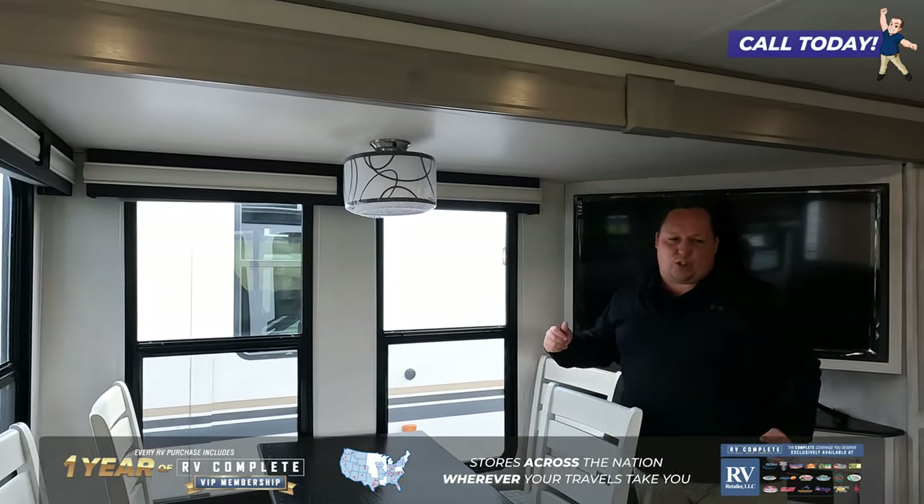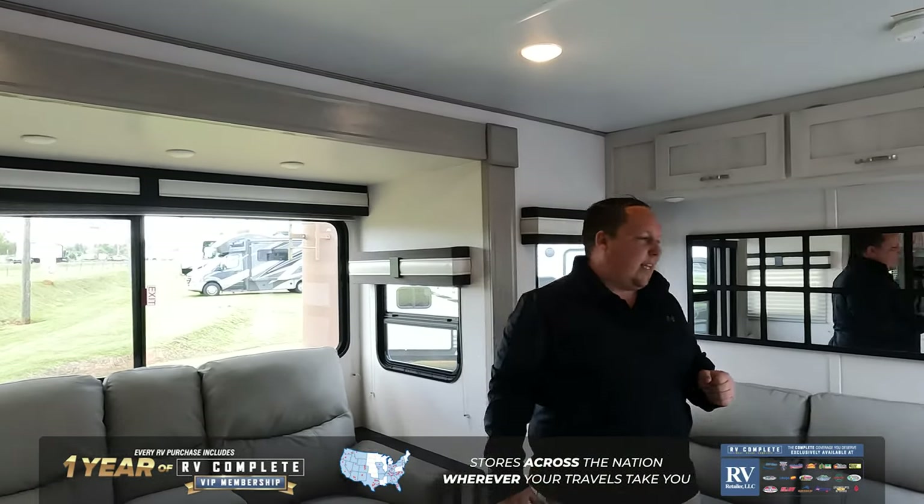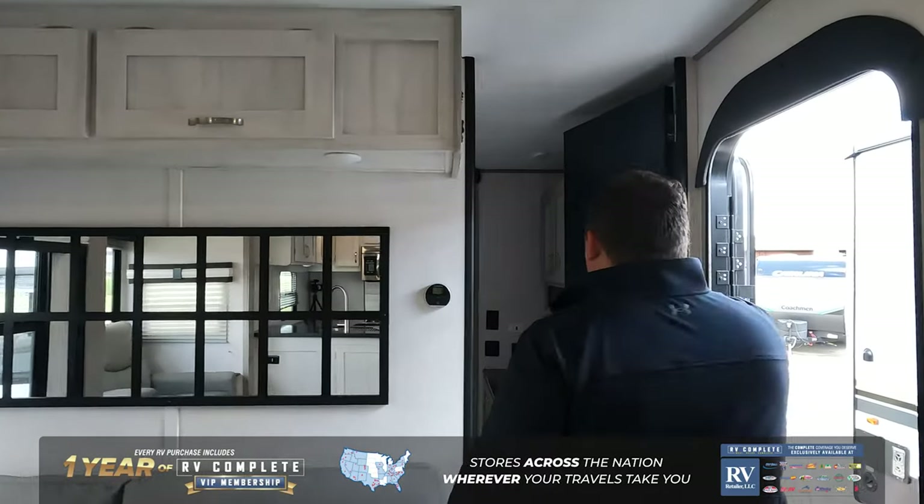Four-seater table and chairs next to these big windows is awesome. Over here we got a sleeper sofa, cabinetry, theater seats. Both sofas have a great angle at the television.